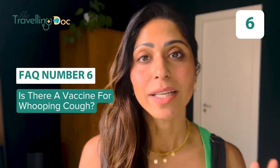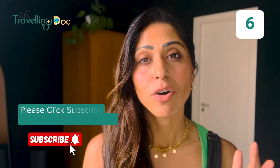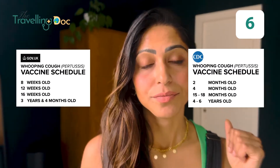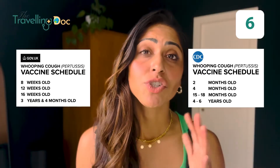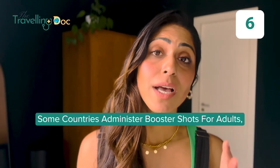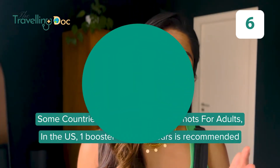Whooping cough vaccine. The vaccine schedule for whooping cough will vary from country to country. Normally vaccination starts as a baby when you're generally around two months old. In some countries you may be given a booster as an adult — in the US that's generally every ten years.